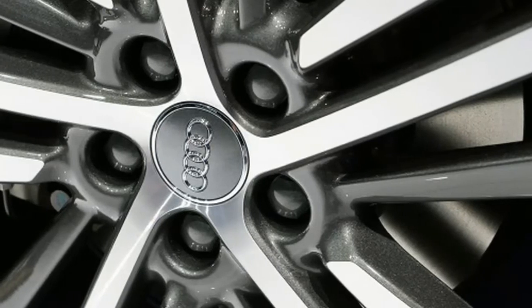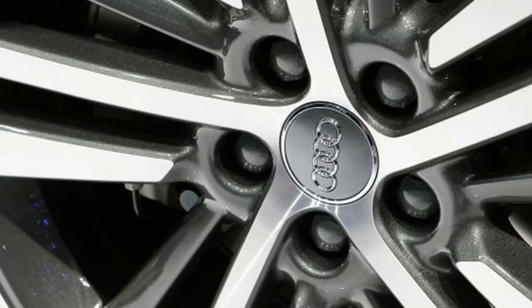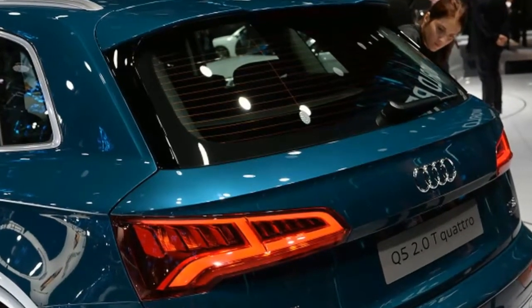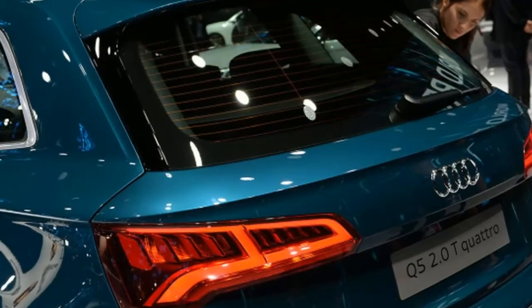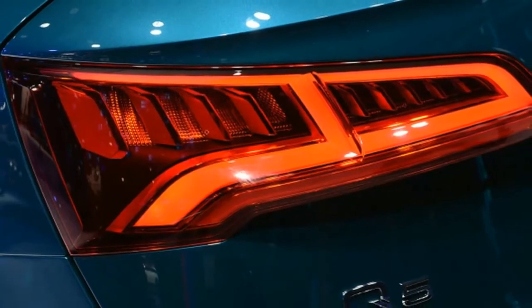Aside from restyling the Q5's body, Audi managed to both expand it in every direction and trim nearly 200 pounds of body fat through a mix of maximum tensile strength steel and aluminum. Audi is also promising an impressive aerodynamics gain for the new body — engineers slashed the coefficient of drag from 0.33 to 0.30, which should mean a quieter and more efficient drive.